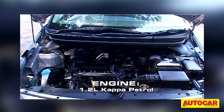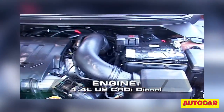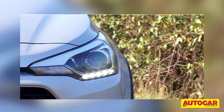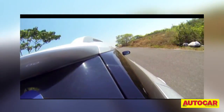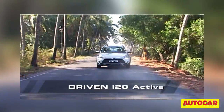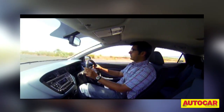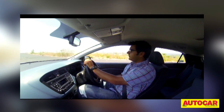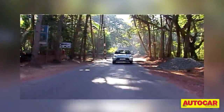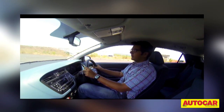As for the engine, the Active uses the same 82bhp 1.2-litre petrol and 89bhp 1.4-litre diesel engines as the standard i20, but both have been reworked to make them more alert. As per Hyundai's claims, the low-end response on the petrol engine has improved by 6%, but in the real world that doesn't really amount to much. The i20 Active's petrol engine doesn't feel noticeably different from the standard i20's. Bottom-end responses are quite nice and when you add to the mix the smooth shifting gearbox and the light clutch, it makes for quite a nice city car.